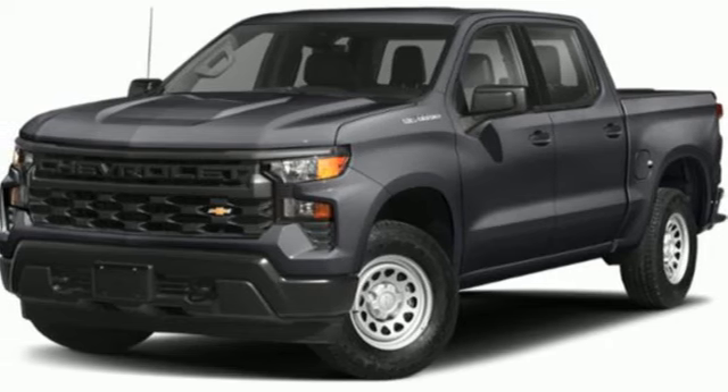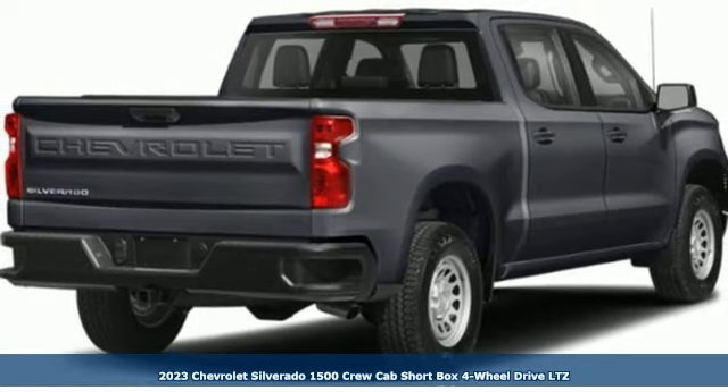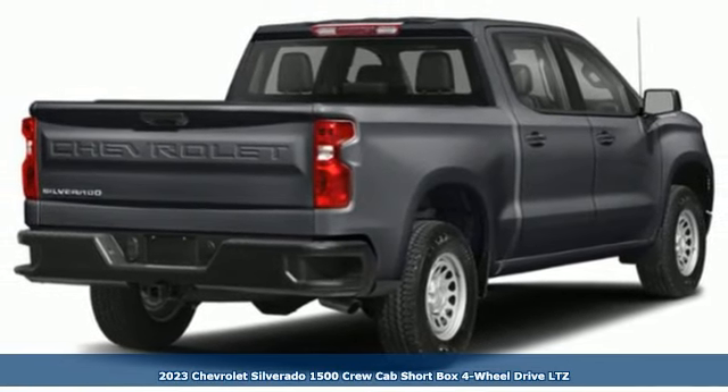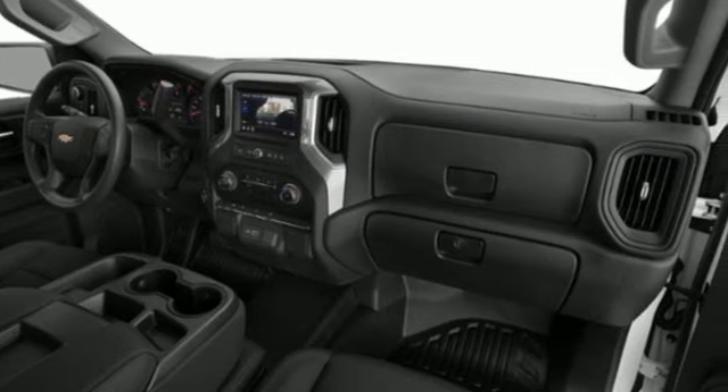Here's a new 2023 Chevrolet Silverado 1500. Equal parts suave and stout, this multitasking Silverado is a powerful personality. Plus, it offers an exciting list of features.